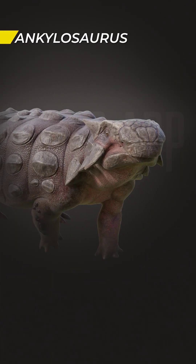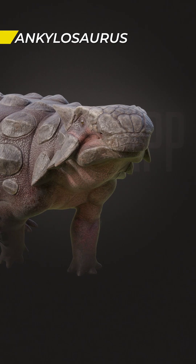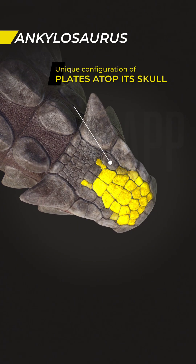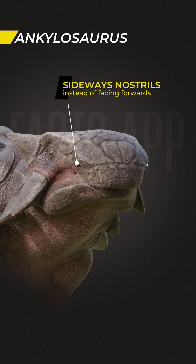Ankylosaurus was unique. Its head was wide and flattened, featuring four pyramidal horns that pointed backwards. It had a unique configuration of bony plates atop its skull, and its nostrils faced sideways rather than forwards.